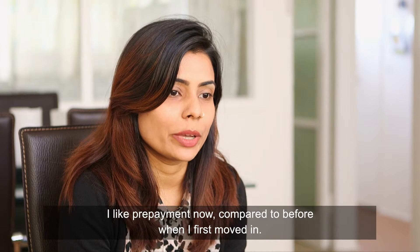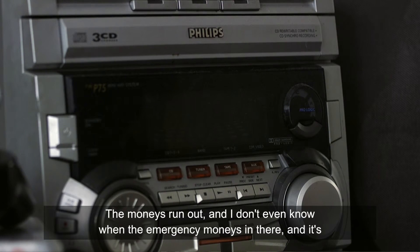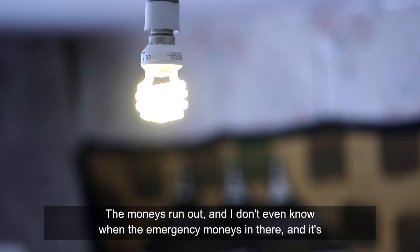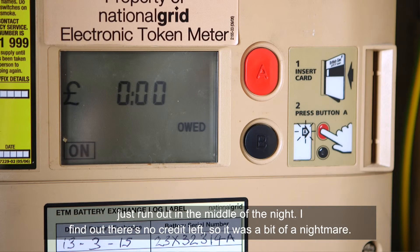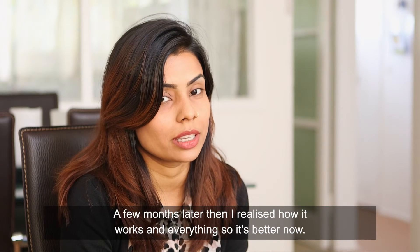I like prepayment now compared to before when I first moved in. The money ran out and I didn't even know when the emergency credit was in there — it just ran out in the middle of the night. I found out there was no credit left, so it was a bit of a nightmare. But a few months later I realised how it works, and it's better now.